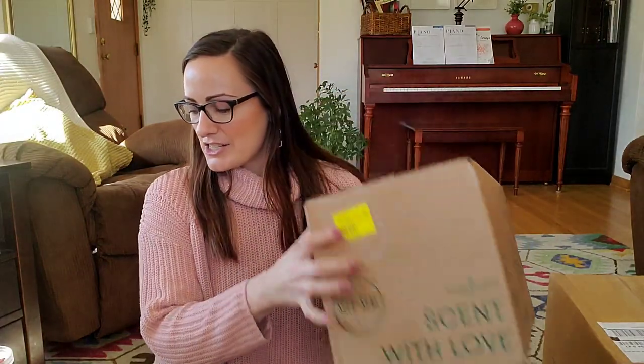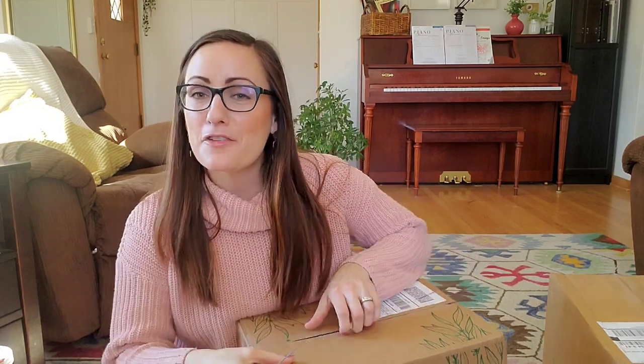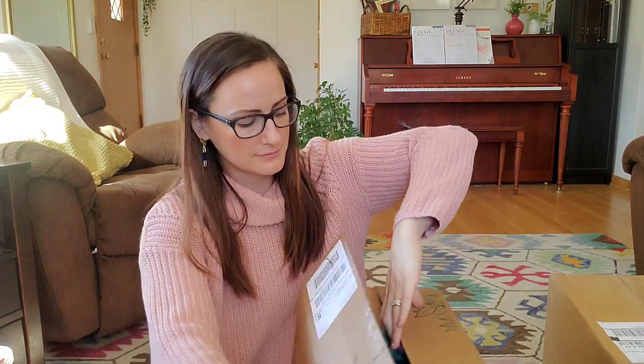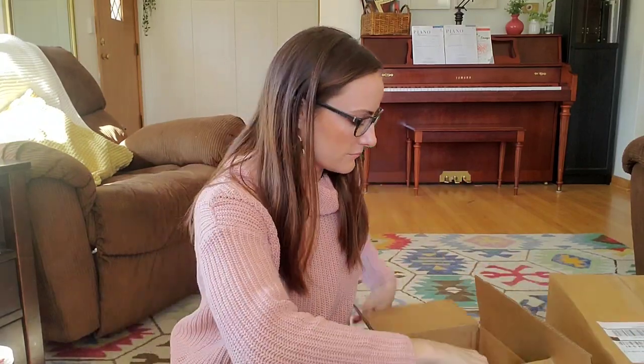Okay, I'm guessing this is our second box for the Loyalty Rewards order — the monthly things we needed for March. Sorry about that pause — my memory card was full and I had to go clear some things.